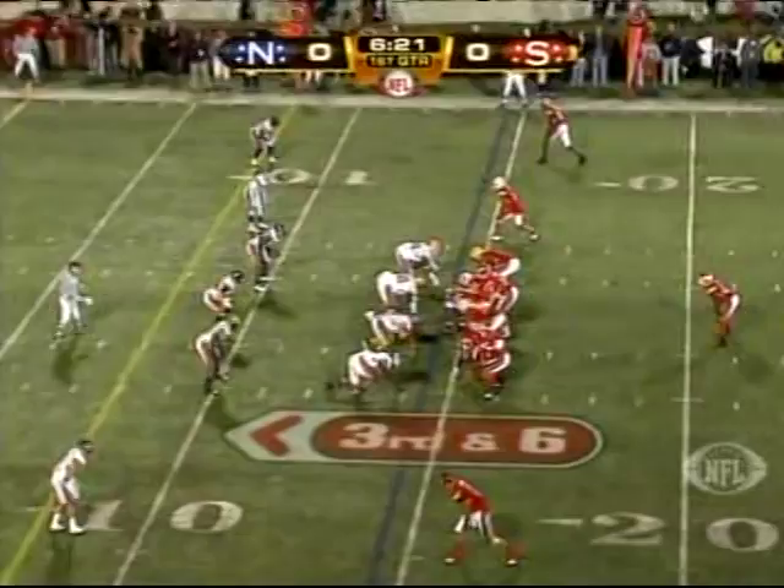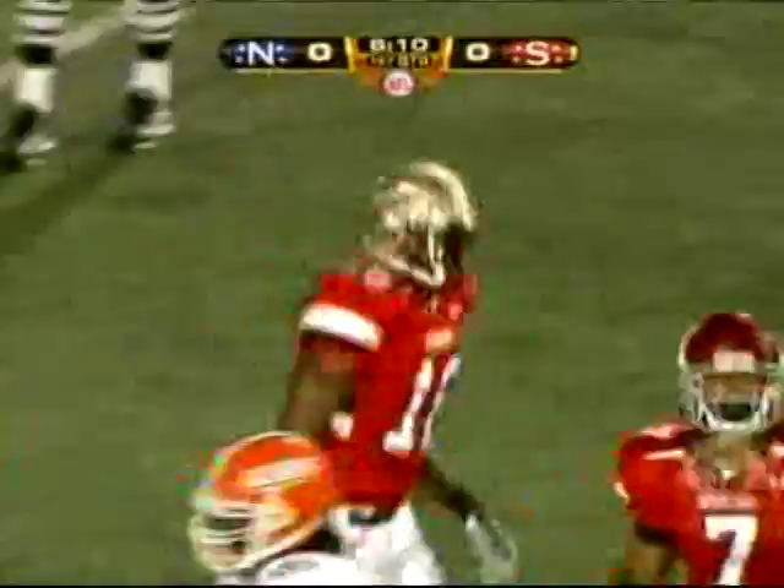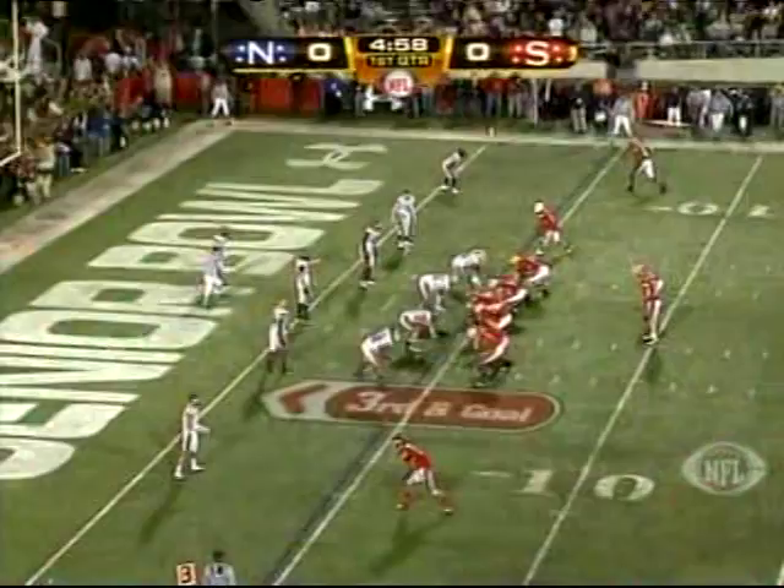Third and six. Wilson on the slant and completes it to Greg Carr, who was a late add-on out of Florida State, and he's got a first down. That's a good catch. You can't coach 6-5. No, you can't. Throw it up, give him a chance. Give 6-5 a chance.